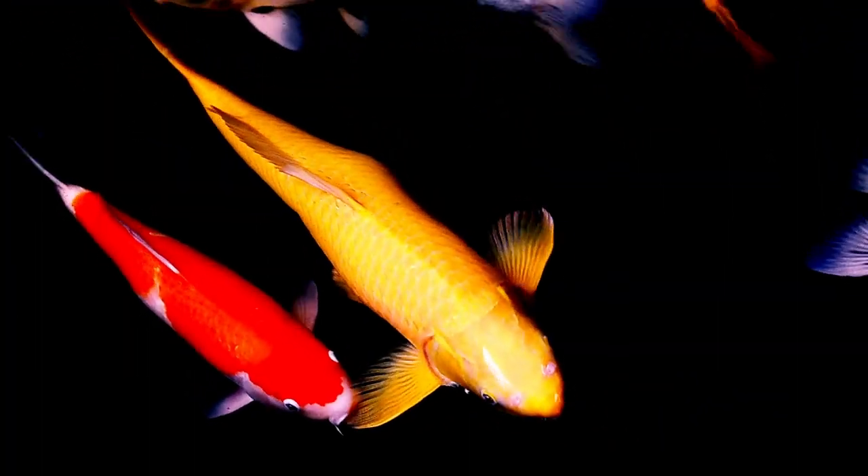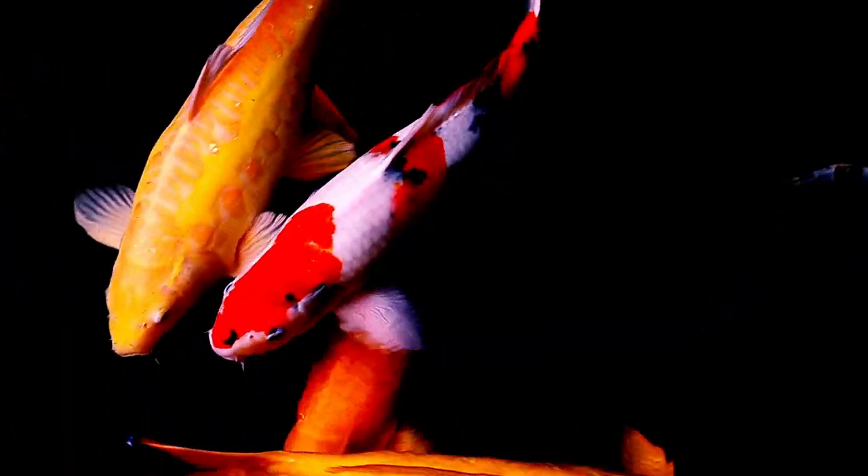Koi fish are known for their longevity, with some individuals living for over 100 years. They are hardy fish that can tolerate a wide range of water temperatures and conditions, but they do require a large pond or tank with plenty of space to swim.